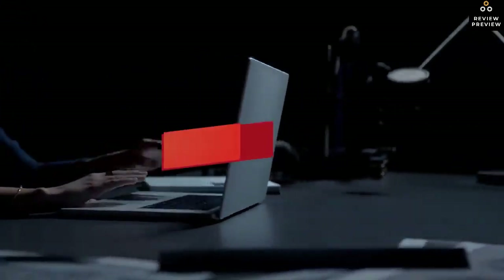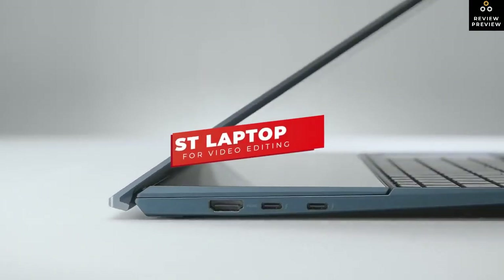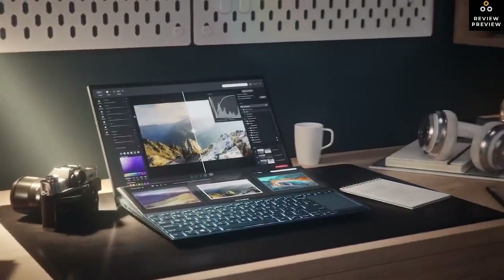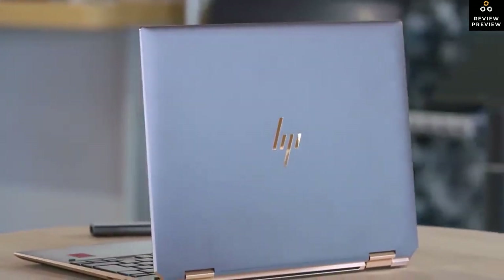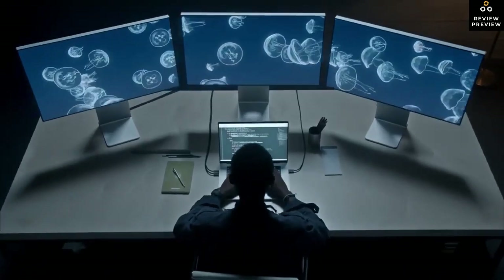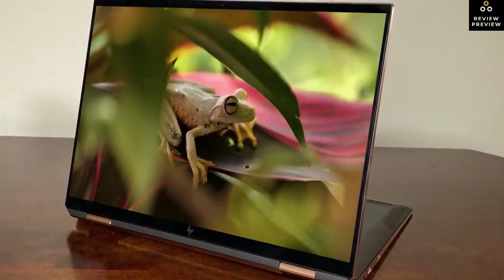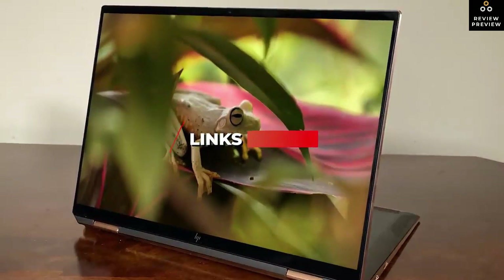In this video we're breaking down the five best laptops for video editing in 2022. This list is based on video editing performance, processing power, and more, with options for every type of consumer — from inexpensive options that get the job done to the most powerful video editing laptop money can buy. Check the links in the description for the most up-to-date pricing.